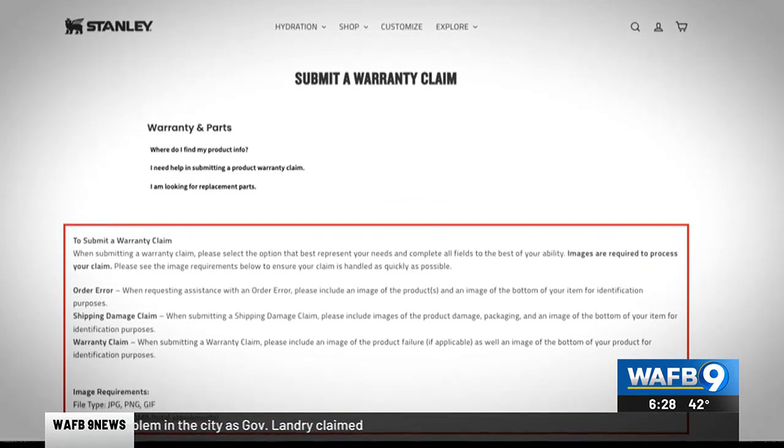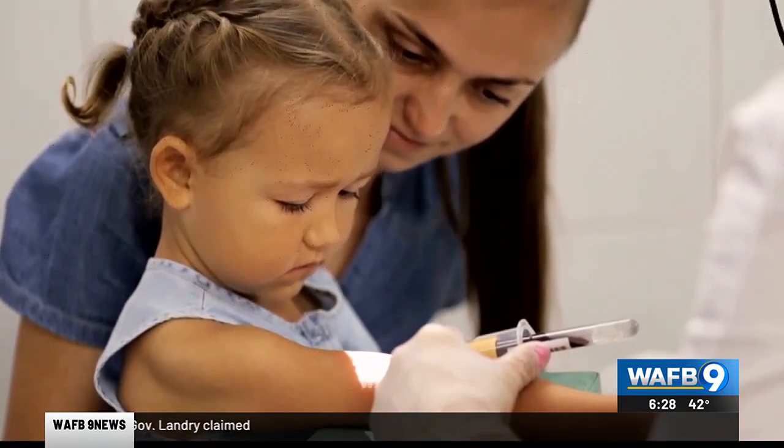If you're worried that your child might have been exposed to the lead, talk to your doctor about a blood lead test. If you own one of those Stanley Quenchers, make sure you're keeping it clean. If they're dishwasher safe, that might be the best and easiest option. Otherwise, separate all the parts of the tumbler and hand wash them with warm water and a mild detergent.